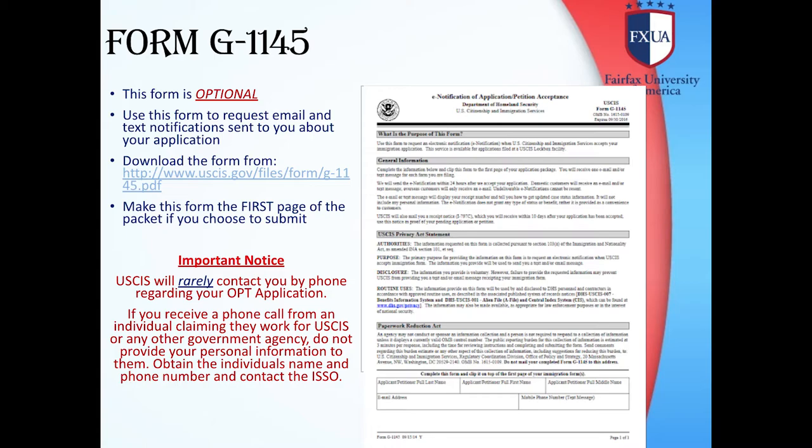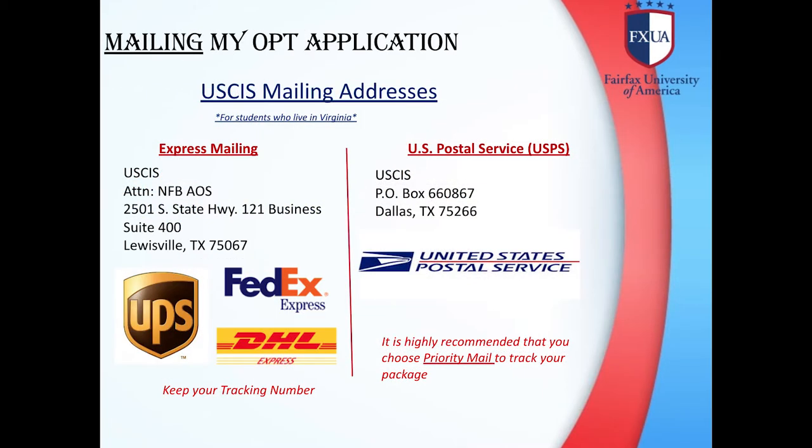USCIS will rarely contact you by phone regarding your OPT application. If you receive a phone call from an individual claiming they work for USCIS or any other government agency, do not provide your personal information to them. Obtain the individual's name and phone number and contact the ISSO. For mailing addresses, if you are using express mail such as UPS, FedEx, or DHL, please use the address on the left of the screen. If you are using USPS (US Postal Service), please use the address on the right of the screen. It is highly recommended that you choose priority mail to track your package.